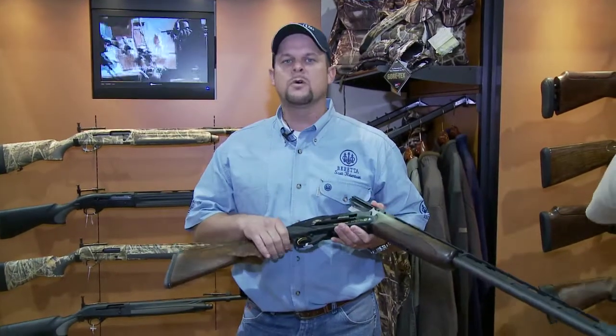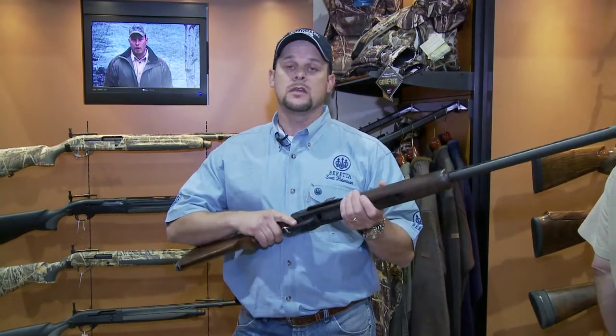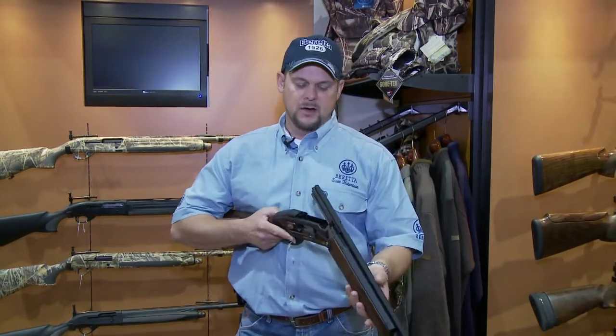This is the new UGB 25 XL. It's a break-open automatic with bottom ejection. It's got a lower access barrel which makes the recoil a lot less, and it's got a nice high rib that makes the sight pattern a lot more comfortable. It's got great pointability and a great function to it.